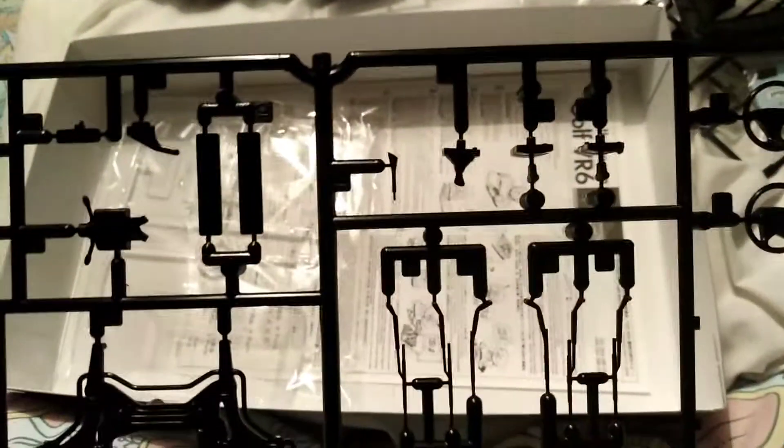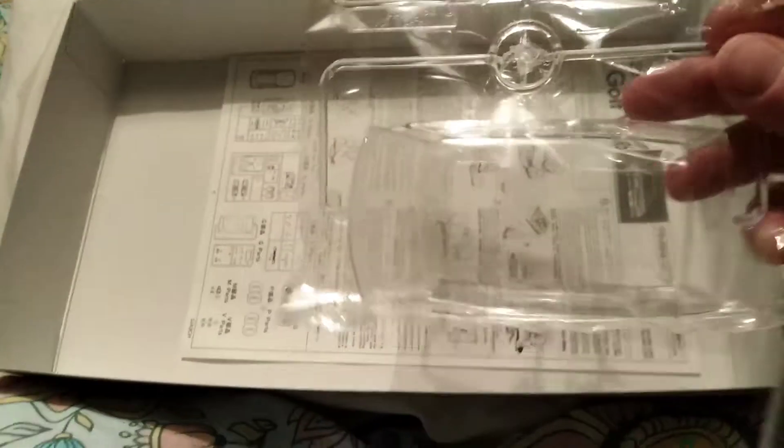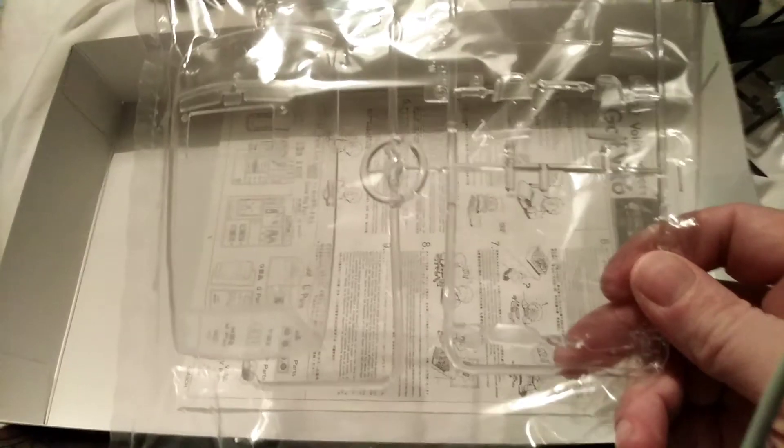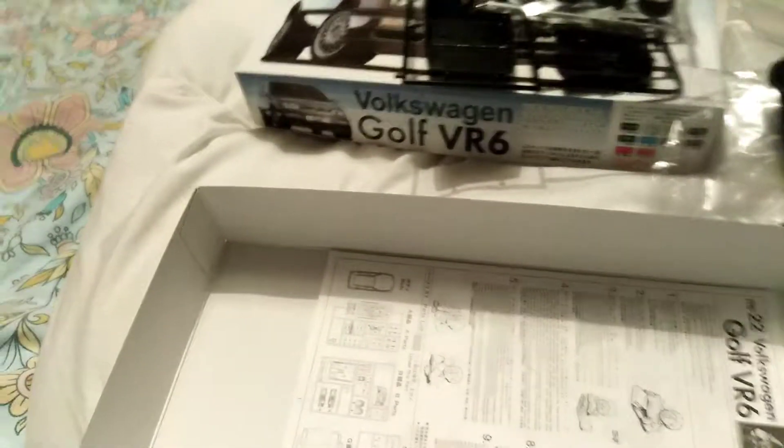Oh yeah, it's not a bad kit — not much to it, still not bad. RS22, I've also got the Golf R6. Just one little sheet of instructions — that's it, as you can see there. If you want to put the engine detail in, you cut out that part obviously, and the sunroof, going over it.